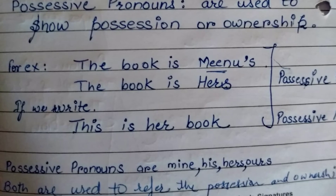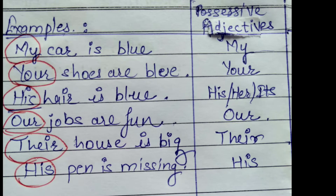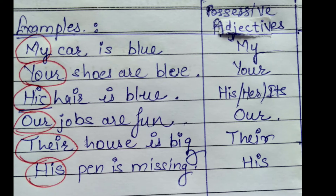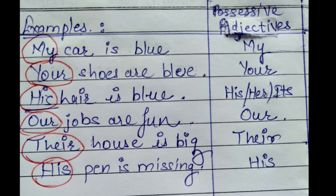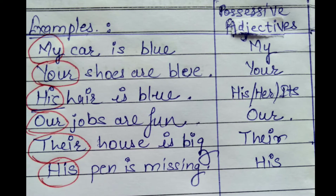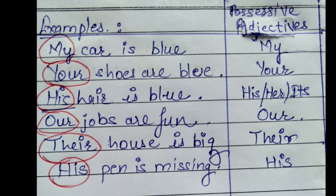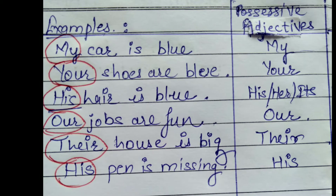Possessive adjectives: My — 'My car is red.' Your — 'Your shoes are blue.' His, Her, Its — 'His hair is grey.' Our — 'Our jobs are fun.' Their — 'Their house is big.'